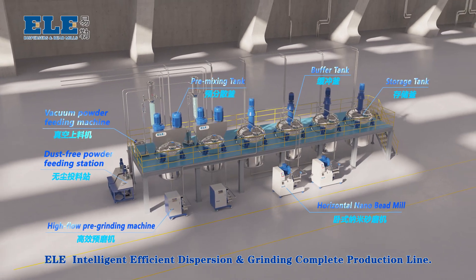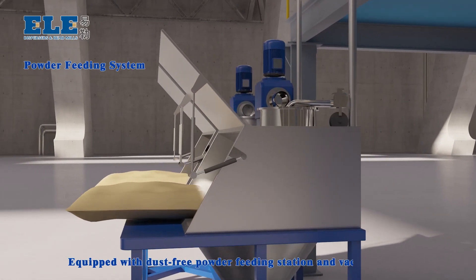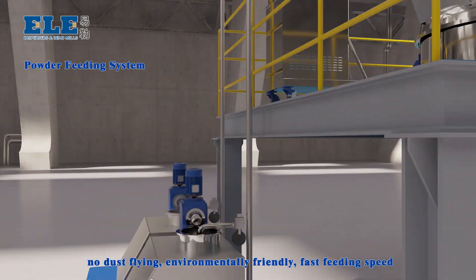ELA Intelligent Efficient Dispersion and Grinding Complete Production Line. Equipped with a dust-free powder feeding station and a vacuum feeder — no dust, environmentally friendly, and fast feeding speed.